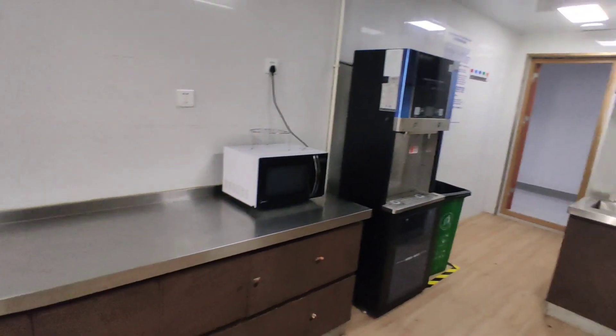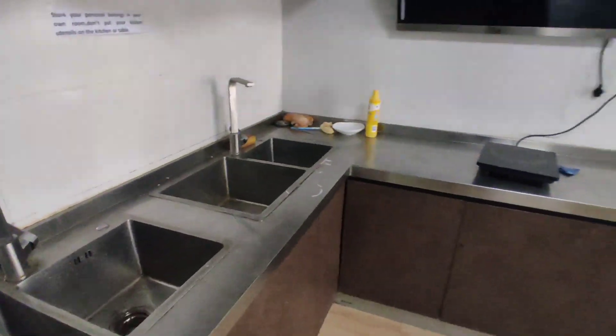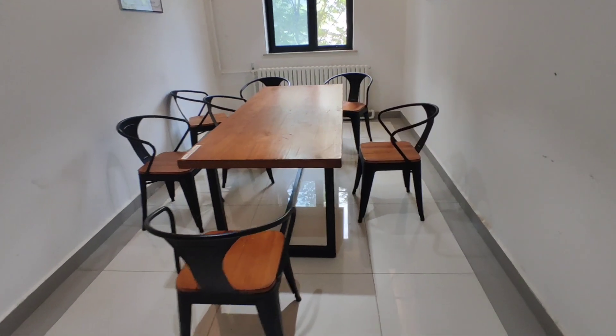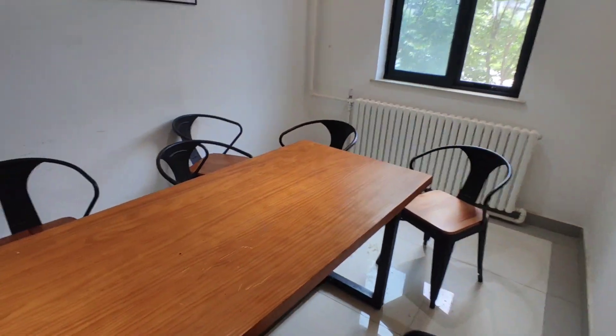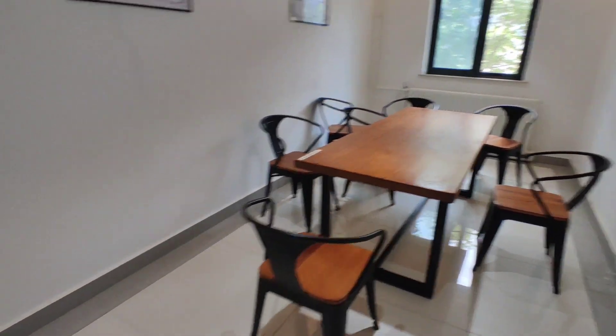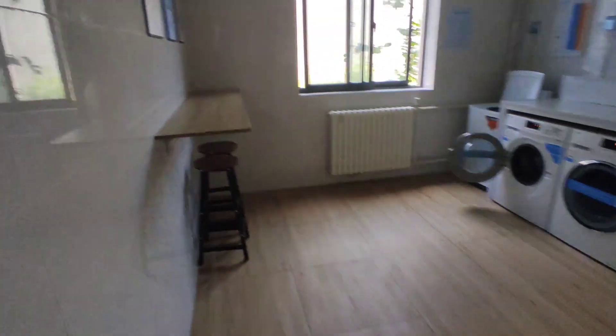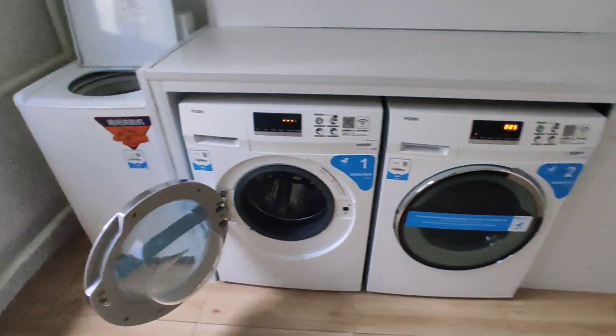You can cook here if you want. This is our dining place — every floor has four dining spaces, so you can easily eat your food here and spend time with your friends. There is one and the other one is on this side.